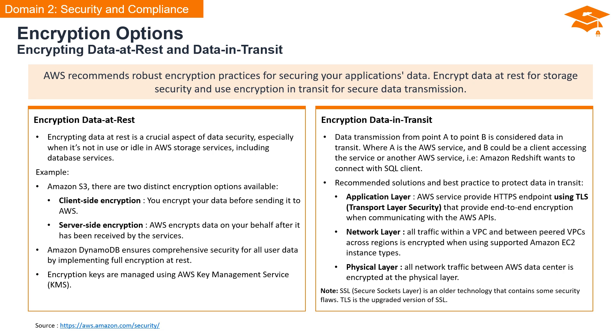When protecting data in transit, AWS recommends solutions and best practices. At the application layer, AWS services provide HTTPS endpoints using TLS — Transport Layer Security — ensuring end-to-end encryption when communicating with AWS APIs. At the network layer, traffic within a VPC or between peered VPCs across regions is encrypted when using supported Amazon EC2 instance types. At the physical layer, all network traffic between AWS data centers is encrypted, providing a robust defense across the entire infrastructure. Keep in mind that SSL, an older technology, has been succeeded by TLS, representing the latest advancements in secure data transmission.